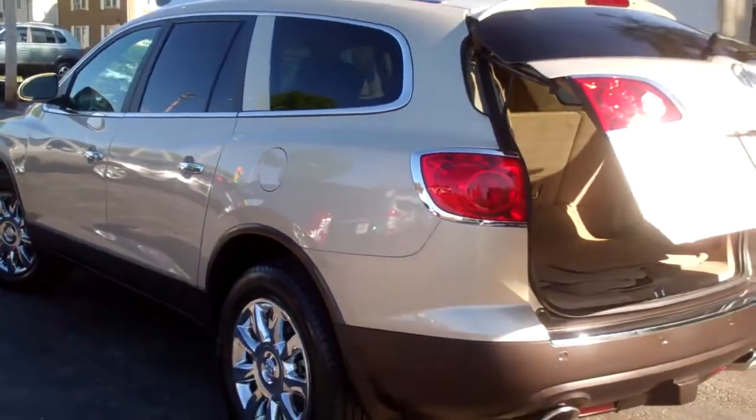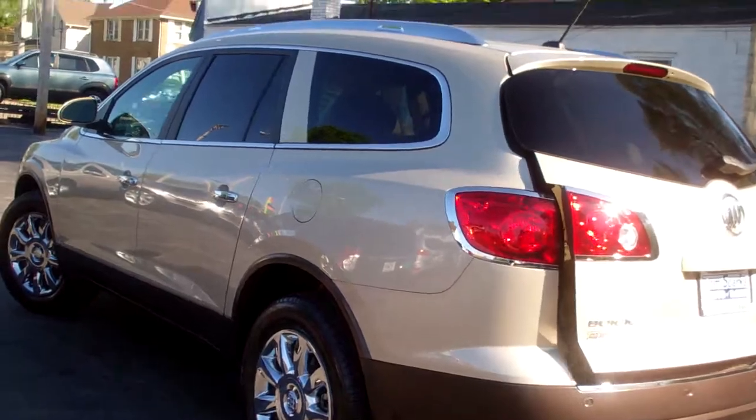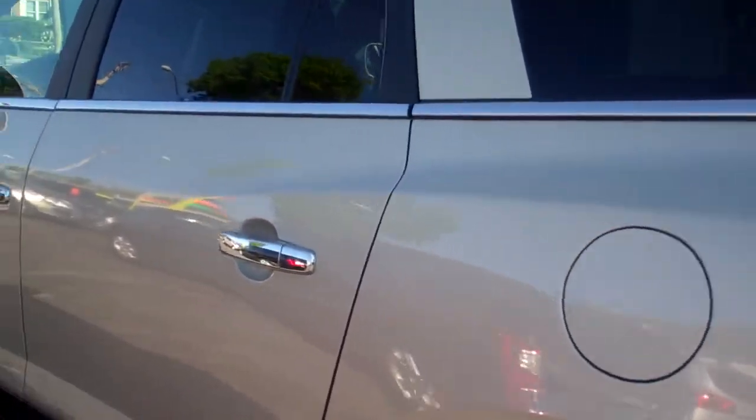Sharp lines on this vehicle — look at that. All wheel drive, 3.6 liter V6, plenty of power, good towing capacity if you need it.